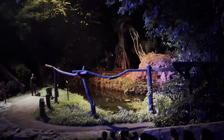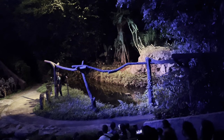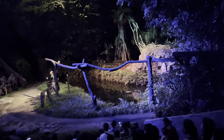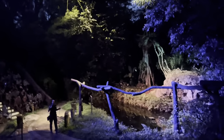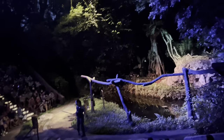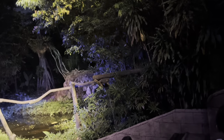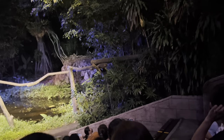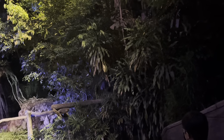Ladies and gentlemen, welcome to the world of the night hunters. Nocturnal animals have unique adaptations for survival in the forest. For example, the Binturong. Focus your attention over to the right hand side of the stage. These animals are jet black in colour — very difficult to see at night. Give me a shout once you see him.